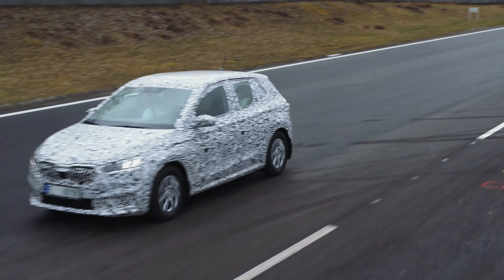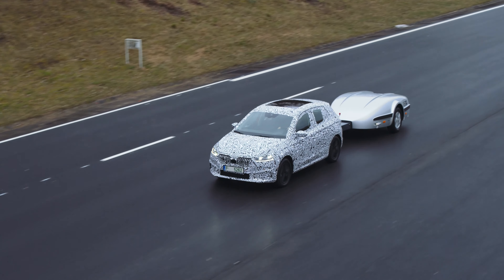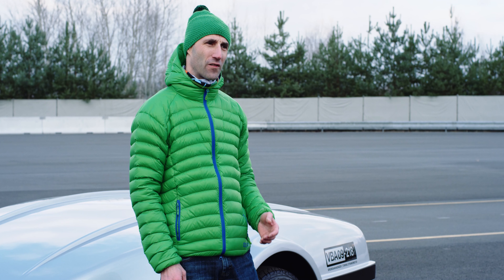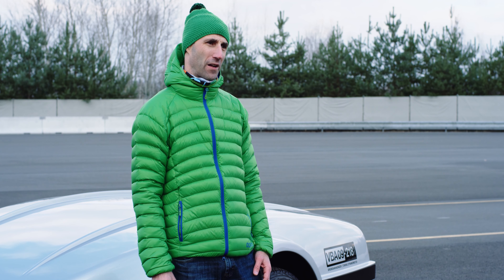For some tests we use special testing devices such as a towing dyno. We use it to simulate driving uphill. In the trailer, various driving profiles are recorded, so we can simulate for example the real Grossglockner mountain roads at the proving ground near Mladá Boleslav.